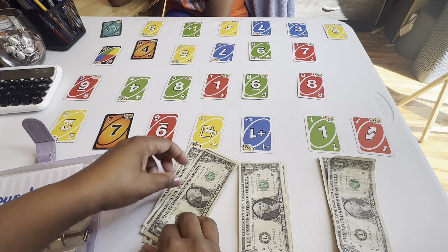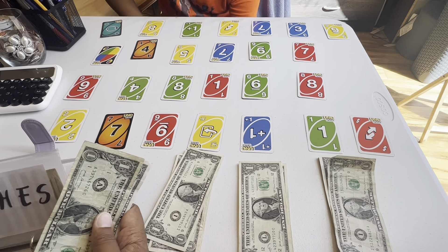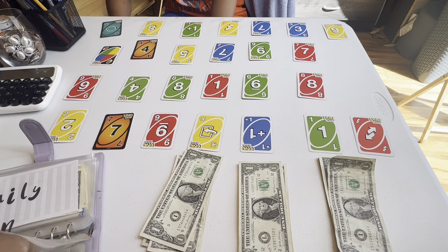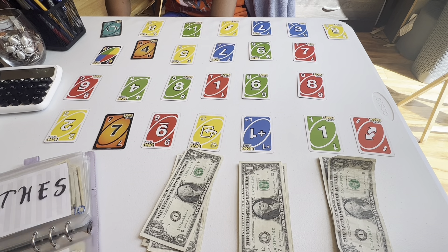Clothes. Yes, indeedy. Because, as we know, the weather is going to start getting nice, and y'all are going to be needing some clothes. Spring and summer clothes.